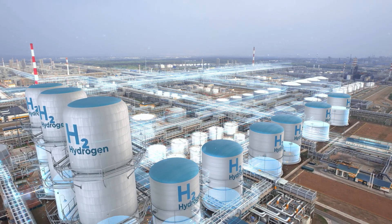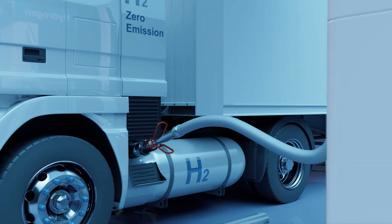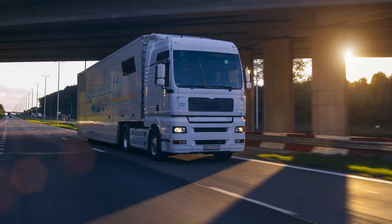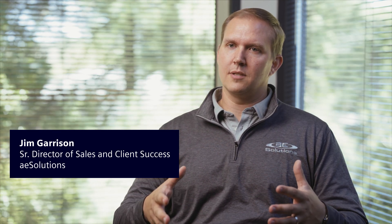Within industry, people have been producing hydrogen for 100 years, but there's really been a lot of interest lately in hydrogen for transportation and energy. What we've seen is a lot of people enter the market that may not have that background of operating chemical facilities.